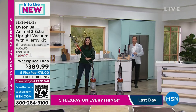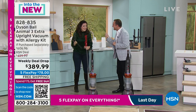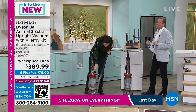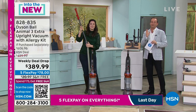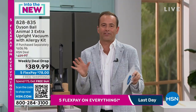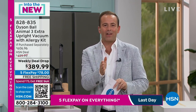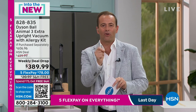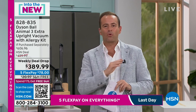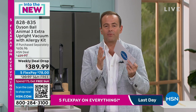Red means action — for most things on the Dyson Ball Animal 3, red means it's easy to use. Some vacuums can be very intimidating; this is simple, easy, and breezy. This vacuum is so new it was just unveiled about 12 weeks ago, so you're getting something at the very precipice of the newest, latest evolution of the Animal technology.